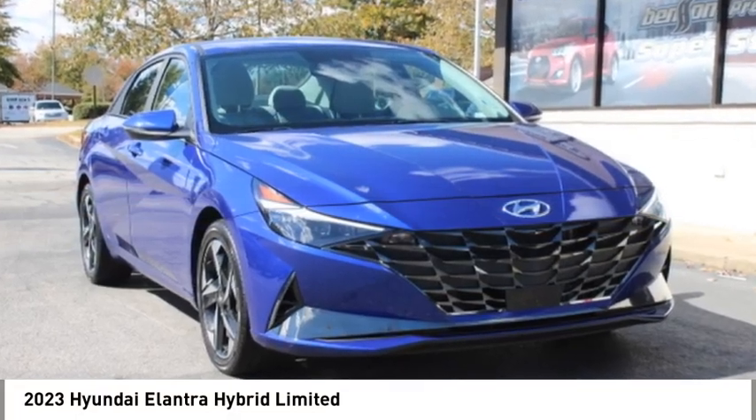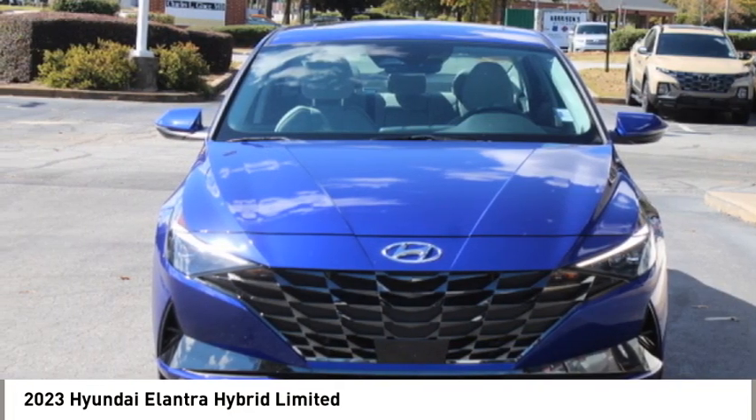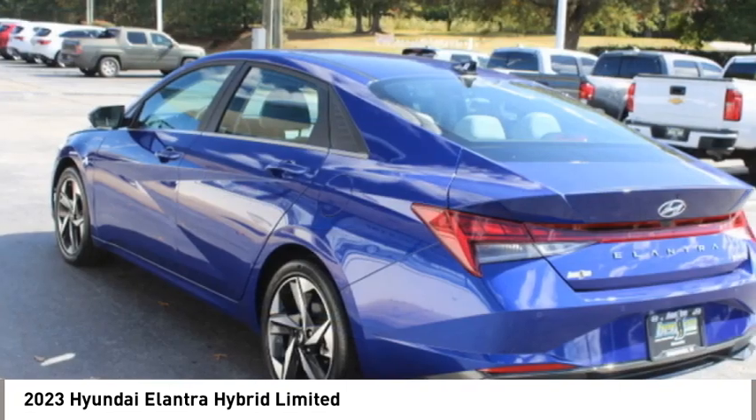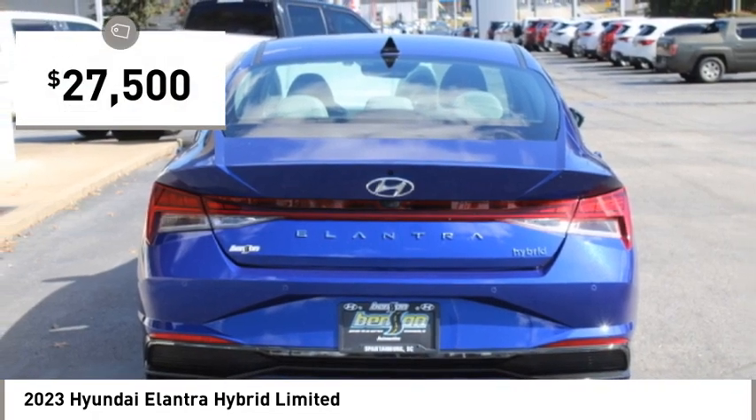Looking for the right vehicle? Today could be your lucky day. This vehicle is equipped with great options and it could be yours. Contact the dealer today, request more information and set up a test drive right away. And is priced below $30,000.